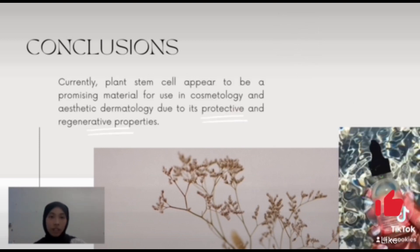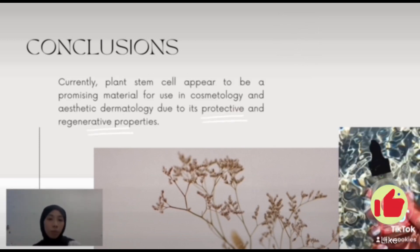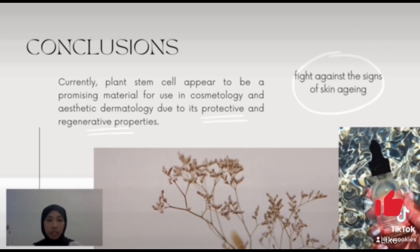About its effectiveness, currently it appears to be a promising material for use in cosmetology and aesthetic dermatology due to its protective and regenerative properties. Studies conducted so far have proven that it is able to fight against the signs of skin aging, and we need further technologies to work hard on this.